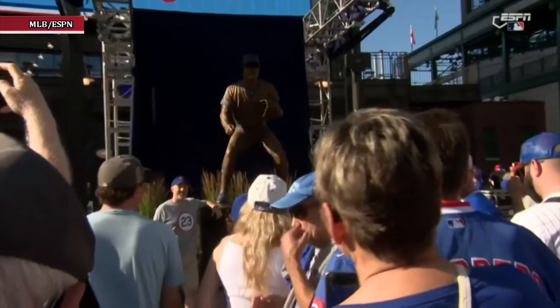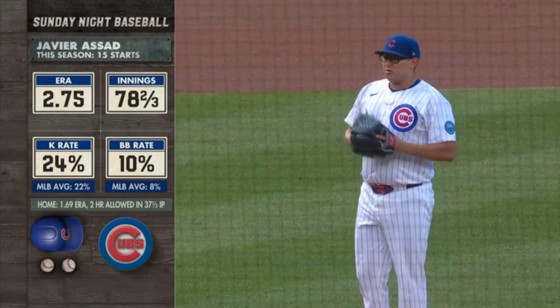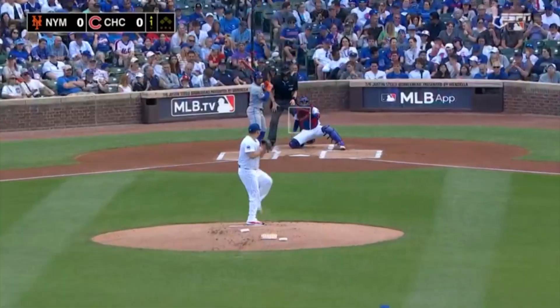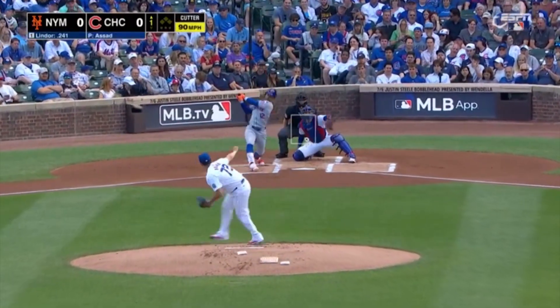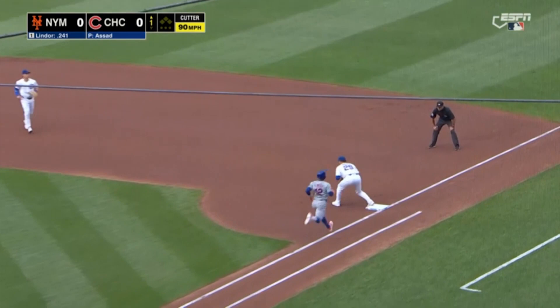You can see that 2.75 ERA we mentioned in the pregame — third best in the National League. The strikeout rate above average, walk rate a little bit above average too, but this guy can really be hot. Three to bounce to the right side where Horner collects and there's one down.